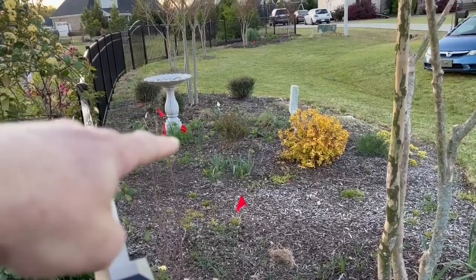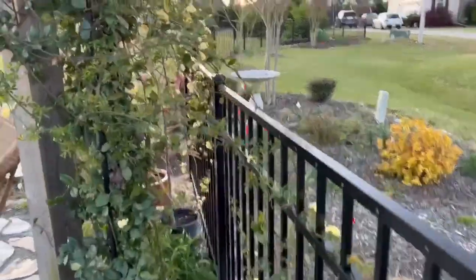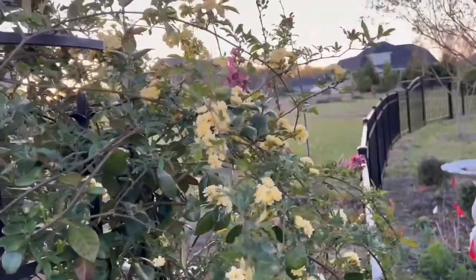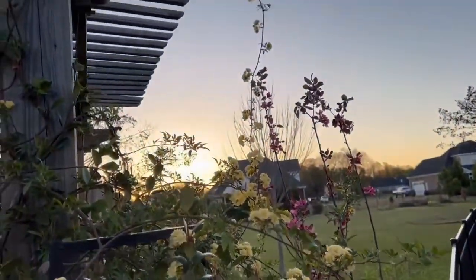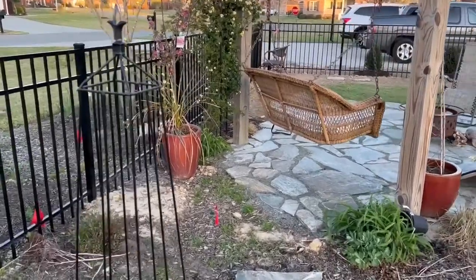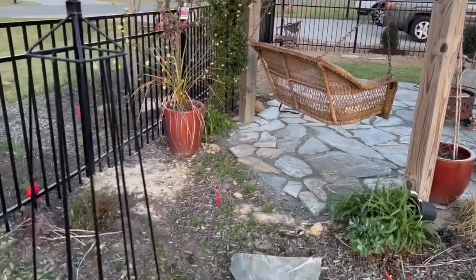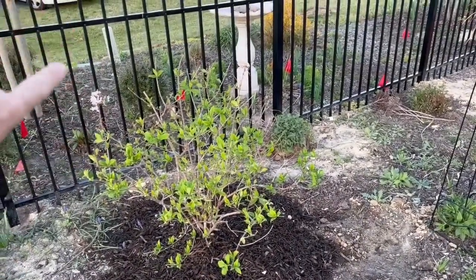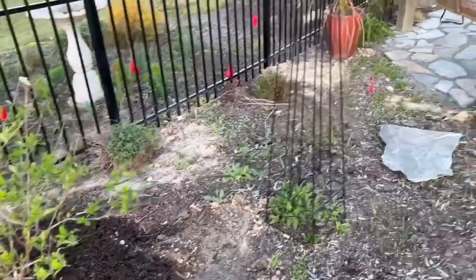We've got some larkspur coming up over here, and there are some alliums popping up as well. This is our Lady Banks rose, and we're supposed to get a frost tonight, so that's going to be a bummer if it burns this. But it's starting to climb up the trellis. This is the back side of our pergola swing here. I actually had to move this firelight hydrangea — it was about where the fence is located now, so I had to bring it back away from the fence.